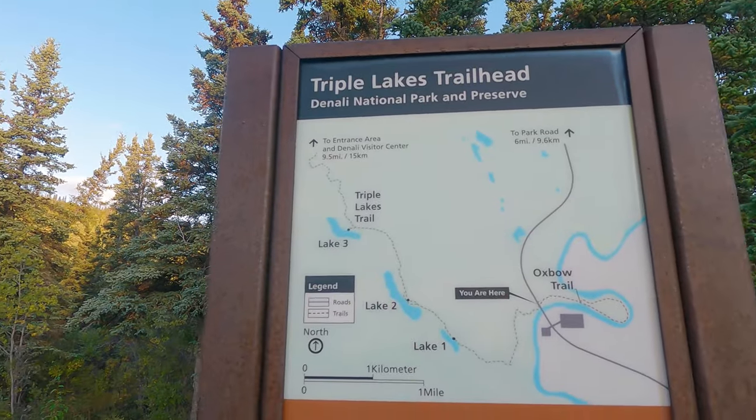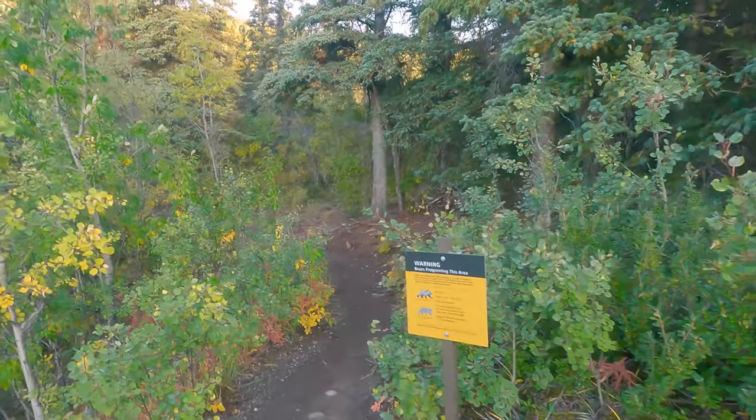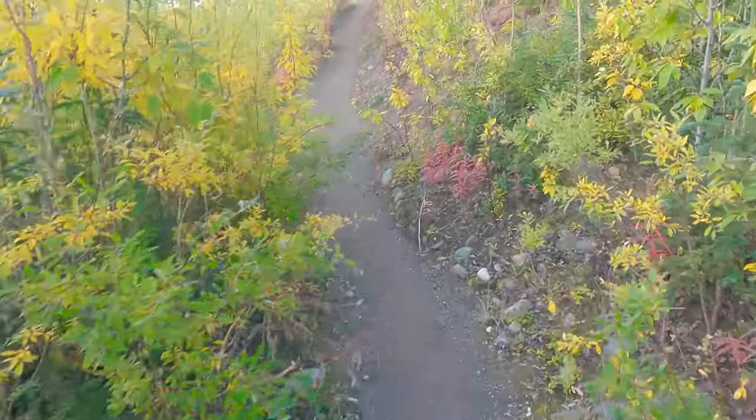Good morning everybody! First full day in Denali. I'm going to be heading out on a trail this morning called the Triple Lakes Trail. It's actually right by the hotel. I'm going to do up to the first lake, which is about three miles round trip, and then we have something really exciting planned.